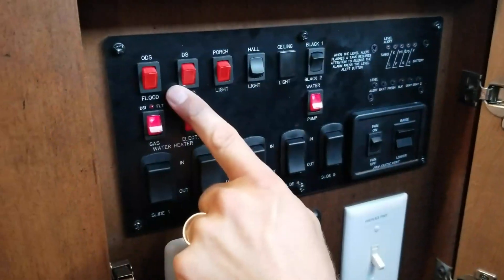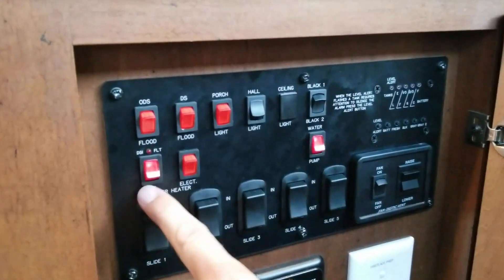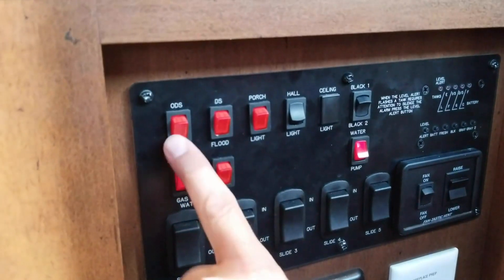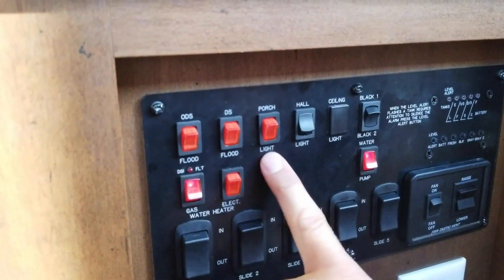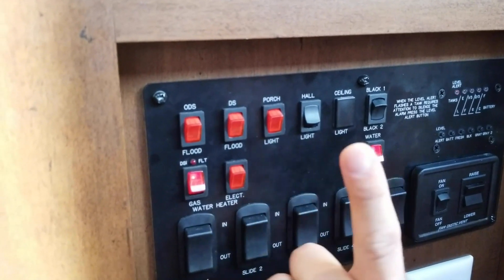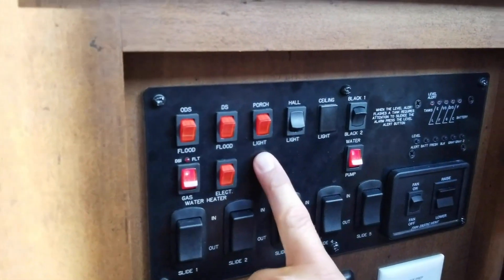Now let's go through the control center — the heartbeat of the RV. This is where all the electrical runs and all the controls for the different slides come together. The red-lit switches make it obvious when something is on. We have two floodlights — one on each side of the RV — with switches here, plus a porch light for the steps of the RV so you can see where you're walking at night. We typically leave the step light on when we're in darker locations.